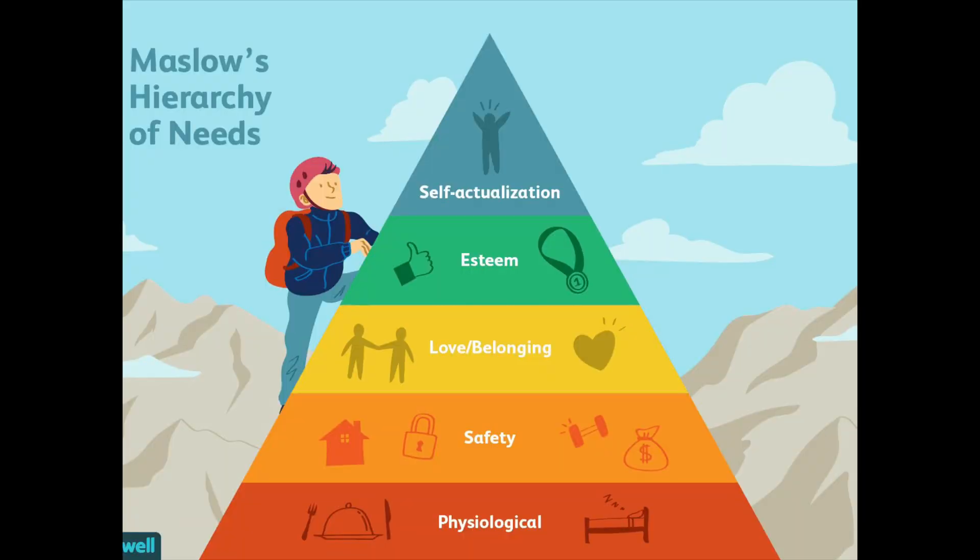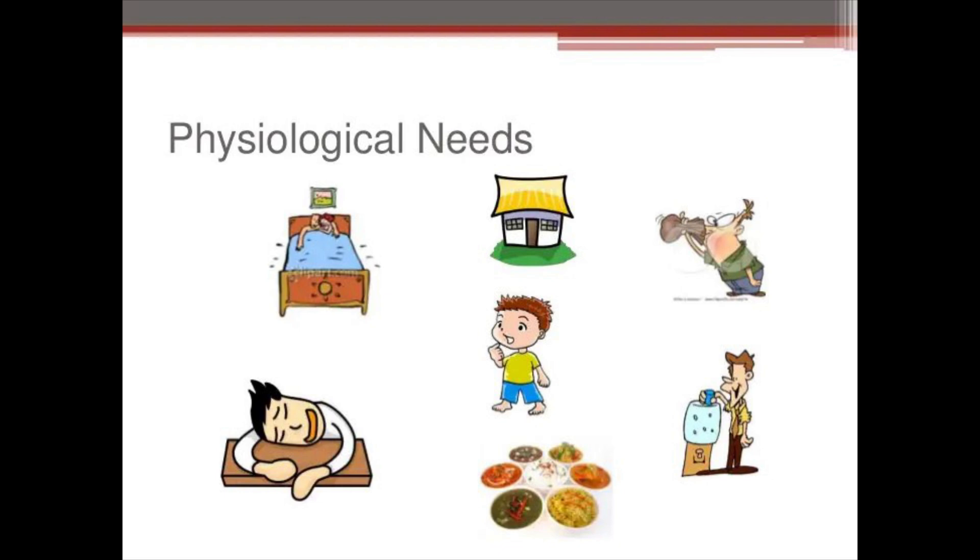Hi, I'm Ebi Kevin and welcome to my channel. I'm doing a video series on the five levels of Maslow's hierarchy of needs, and in today's video I'm going to talk about physiological needs, which are the lowest level of Maslow's hierarchy of needs. I will talk about the other levels of the hierarchy in my upcoming videos.